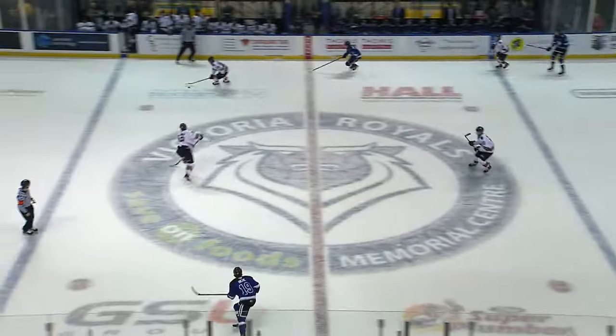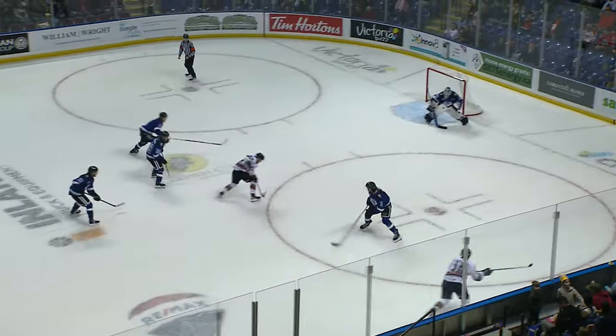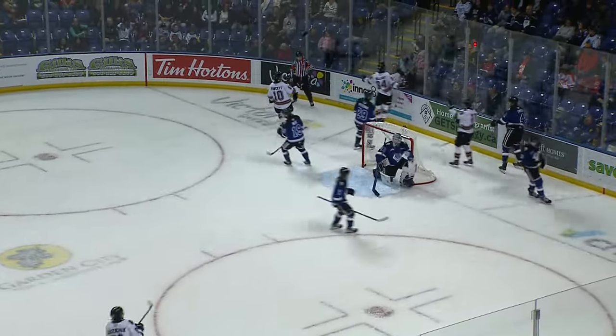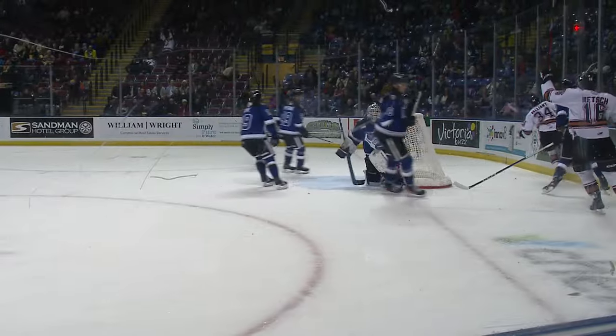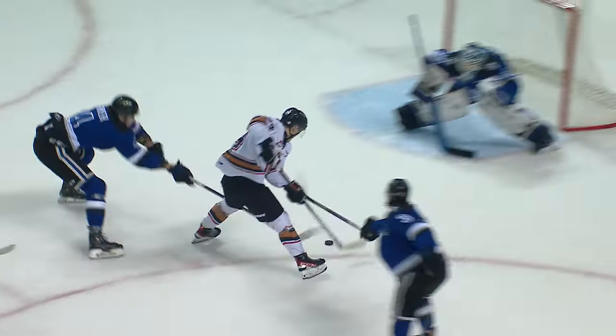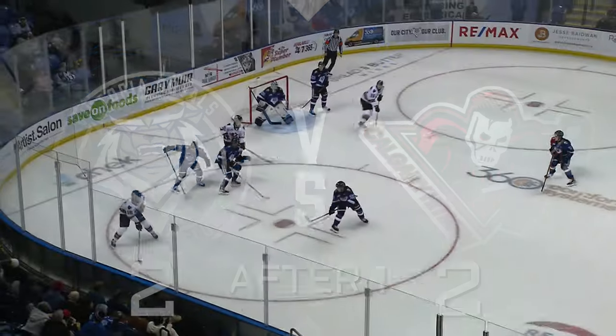You're only seeing two shots in 10 minutes and they're both grade-A scoring opportunities. Now a chance for the Hitmen — they're in tight and score! What a backhander by Valiant to tie the game here in the final minute at 2-2. Not a lot of room to operate, but in a phone booth he was able to navigate the puck.